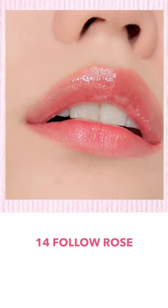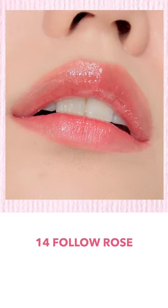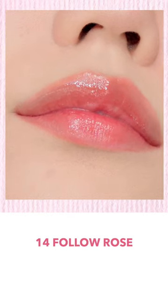Number 14, Follow Rose. It's said to be a non-deep brick rose color with a drop of mood added to rose. It's a natural color, so I thought it'd be good for people with warm undertones to use it as a daily lip.